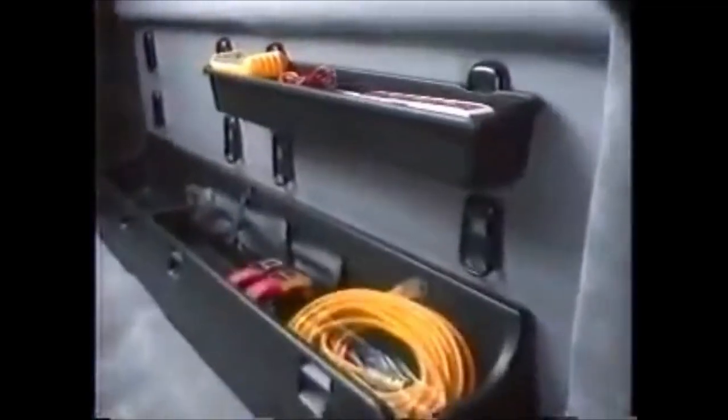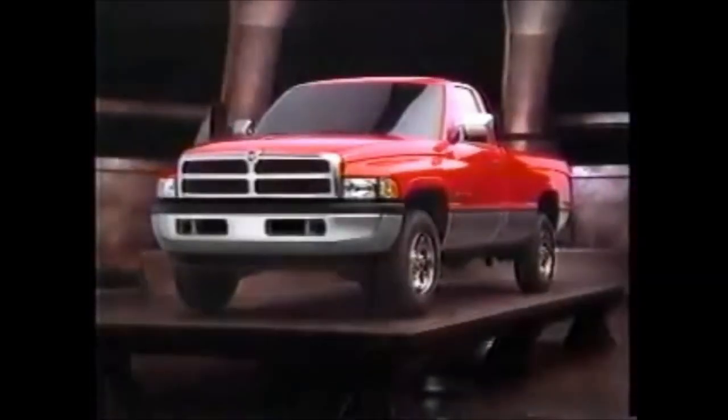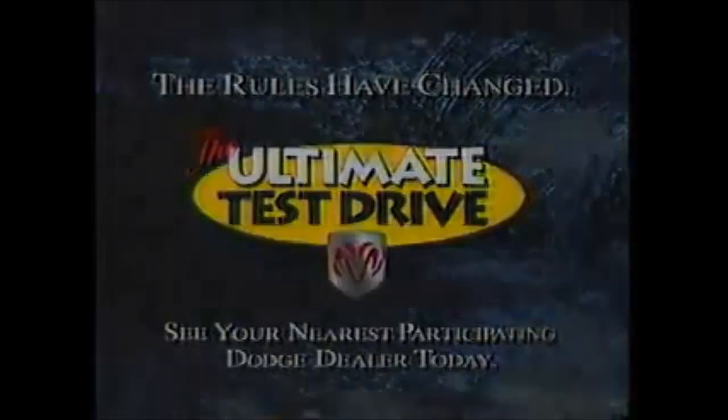Where there was once only a place to sit, there's now a convenient place to relax. Where there was once only unusable space, there's now an ingenious storage system of interchangeable bins, trays, and cargo netting. Where there was once only upholstery, there's now a place for an office. And where there was once only a truck, there's now Dodge Ram. The rules have changed. Experience how the rules have changed — take the ultimate test drive at your nearest Dodge dealer.